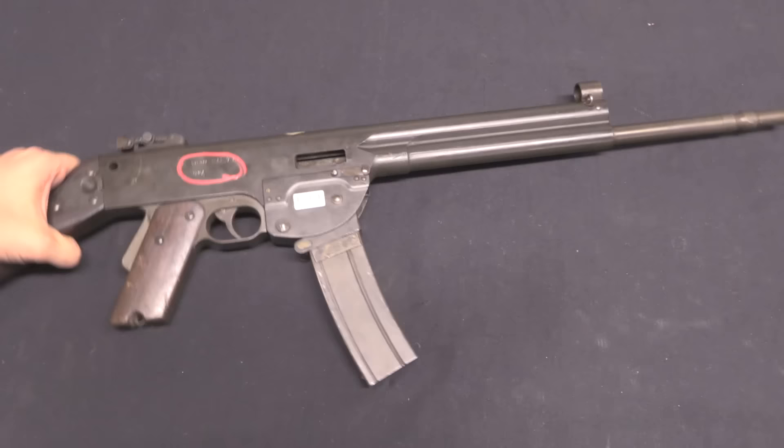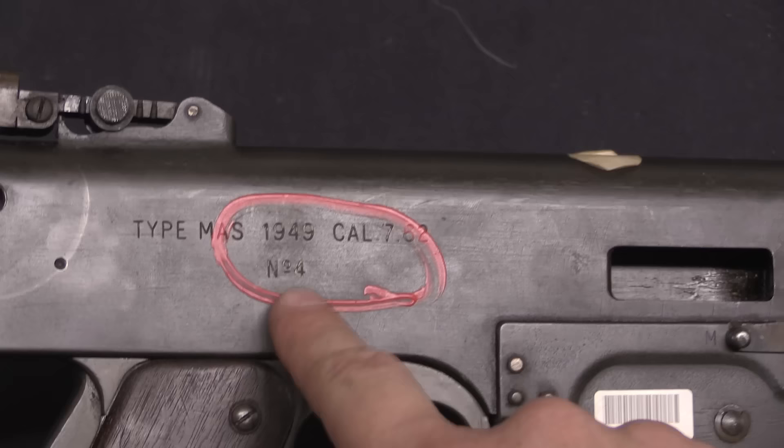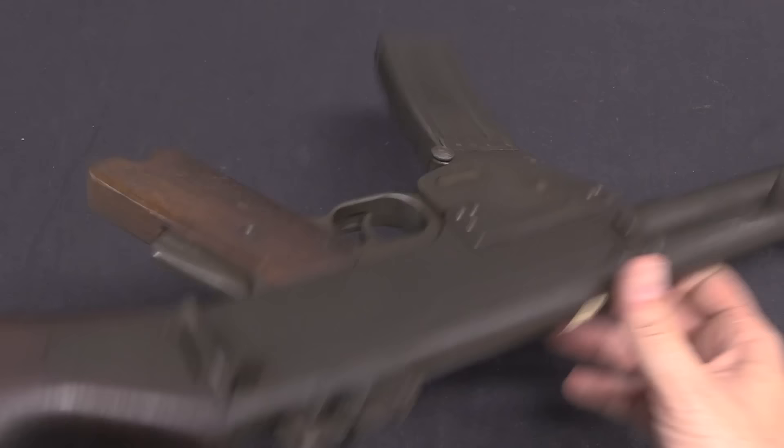These are all developmental prototype guns, so there are a lot of features that change between them. Looking at the markings here, you can see this is Type MAS 1949, calibre 7.62, which refers to .30 carbine in this case. This is serial number 4. Our other one with the wire folding stock is exactly the same thing but serial number 5.